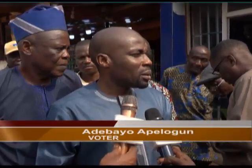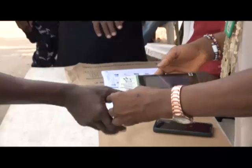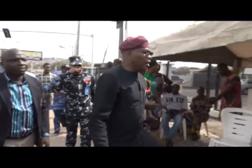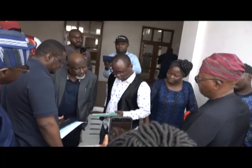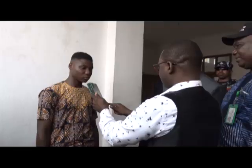Officials monitoring the exercise performed above expectation. Resident electoral officer in Ogun State, Niji Ijalaye, and Executive Commissioner of the NCC in charge of technical services, Ubali Maska, described the process as free, fast, and reliable. The accreditation has been very fast, taking an average of a minute per voter to be accredited.